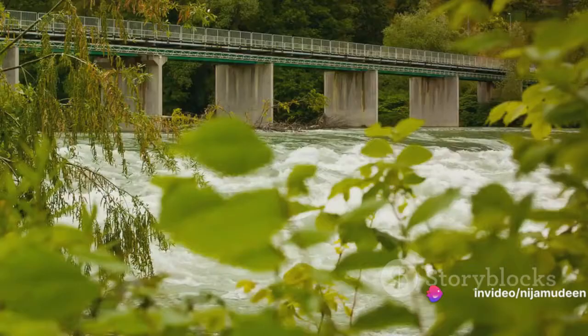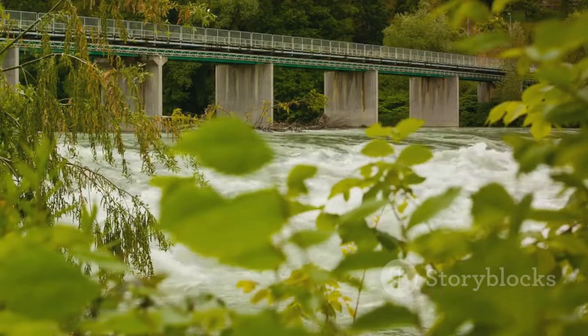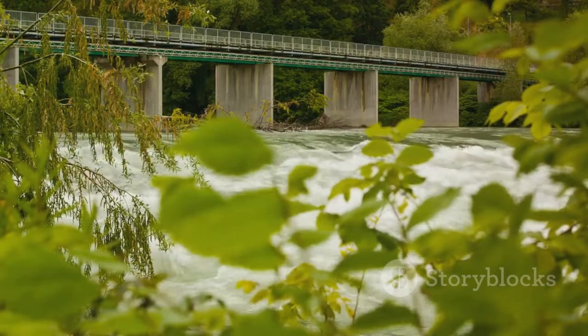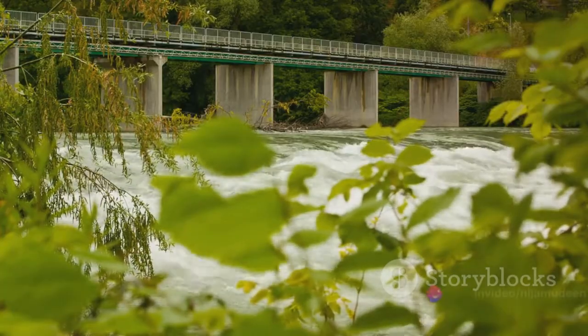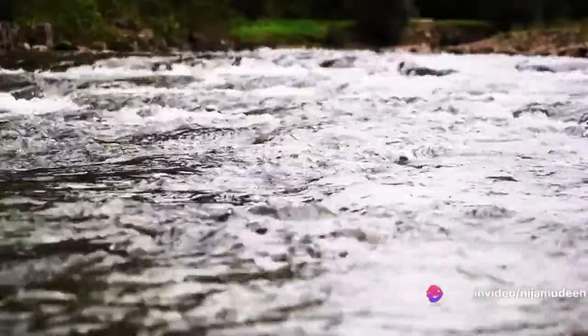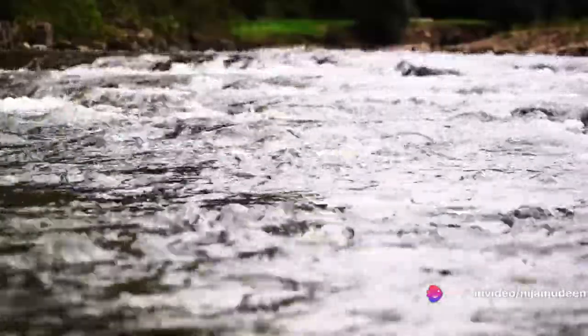Imagine a river: it carries along leaves, twigs, and other debris at the speed of the river's flow. In a similar way, the flow inside a pipe conveys turbulent eddies, density variations, or other fluid characteristics at the rate of the fluid flow. This is the first category of disturbances.